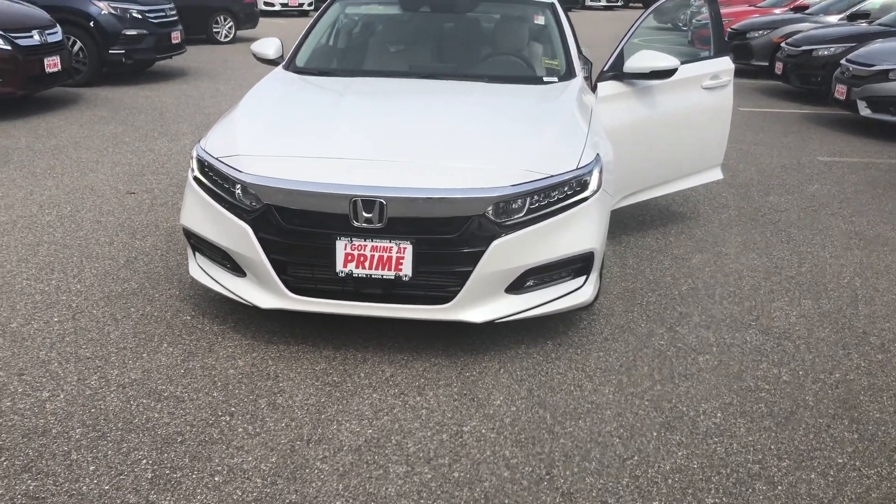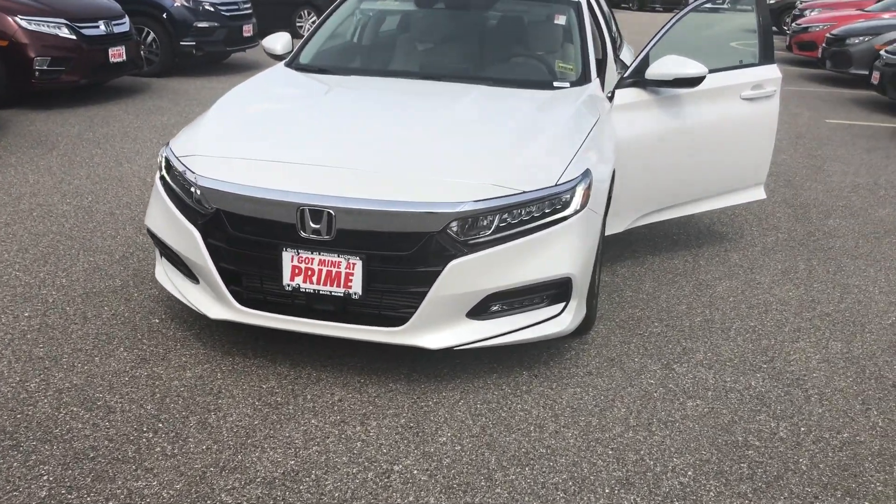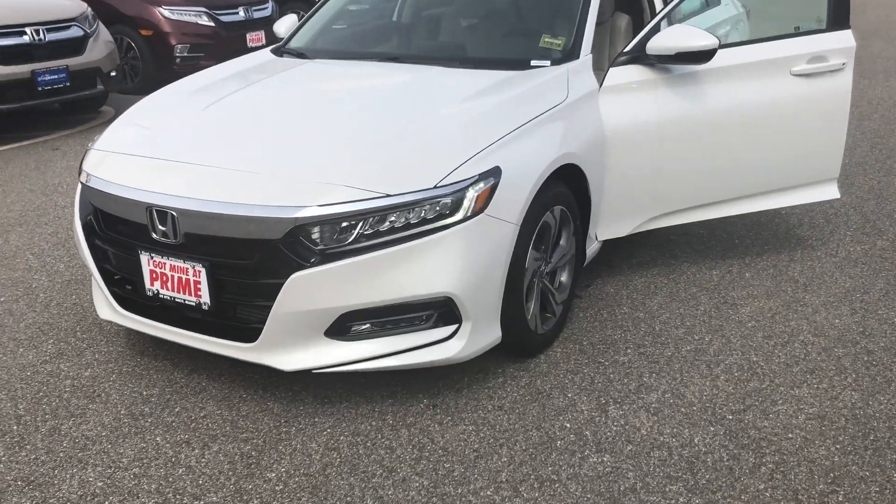This is Patrick over here at Prime Honda here in Sarko. I want to give you a quick walk around the Accord 1.5 liter EXL you inquired about. So this is it.